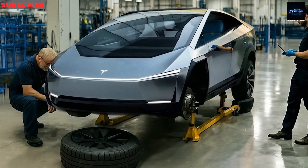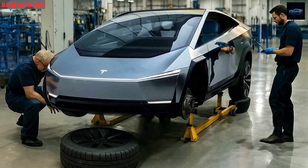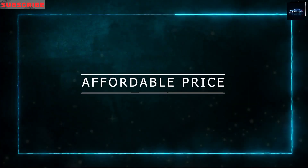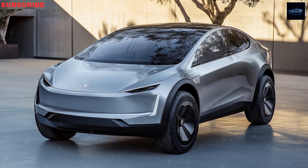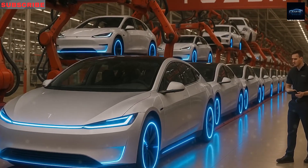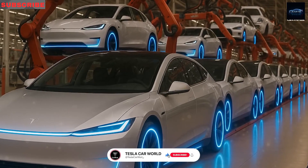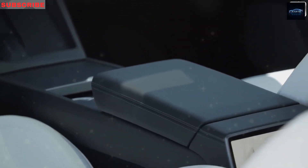Starting June 2025, the Austin factory will crank out 10,000 Model 2s weekly — yep, 500,000 in the first year, enough to fill a parking lot the size of a small town. By 2027, it'll ramp up to a whopping 1 million cars annually, practically flooding the roads with affordable EVs. This 12-million-square-foot factory is stuffed with futuristic casting gizmos and assembly lines where robots do 80% of the heavy lifting — like watching a dance of shiny metal arms waltzing faster than your uncle at a wedding.